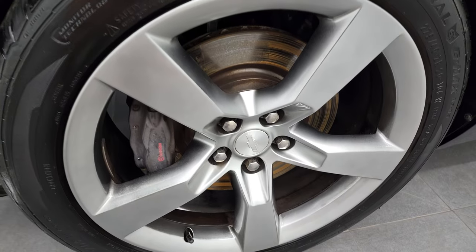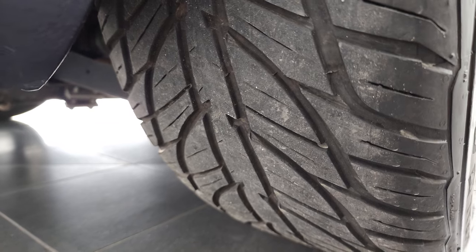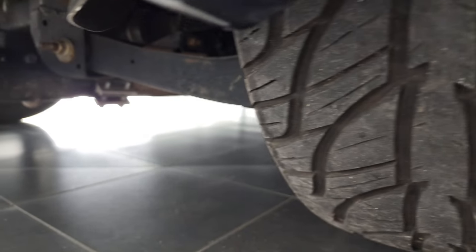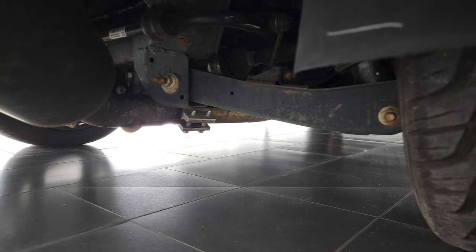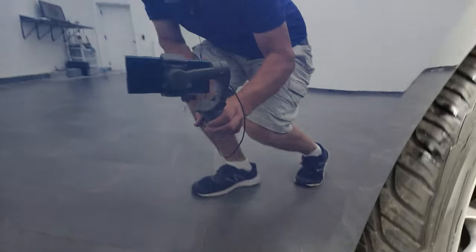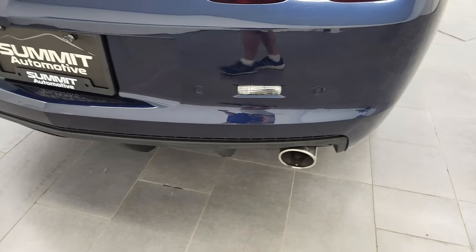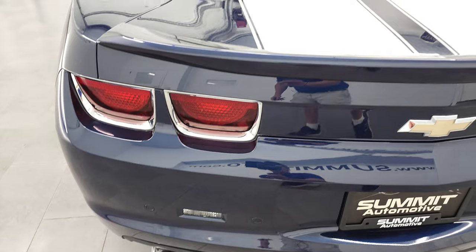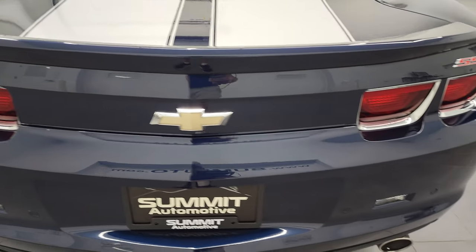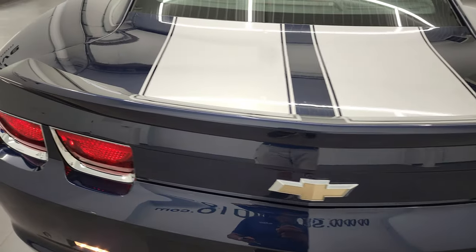Back rim's in excellent shape as well. Brembo brakes in the back, and you can see that tread a little bit better back here — just as much tread as the front tires. The frame and underbody's in really nice condition for being a 2010. You get the chrome-tipped exhaust with that Flowmaster exhaust — we'll start that up in just a second. The rear bumper has the backup parking sensors, and the trunk is in really nice shape.